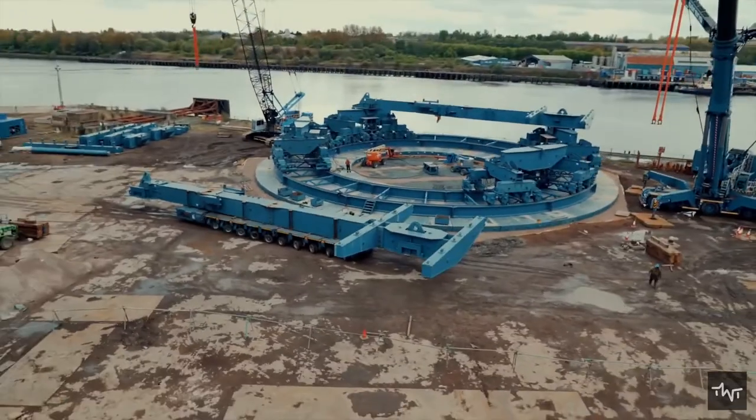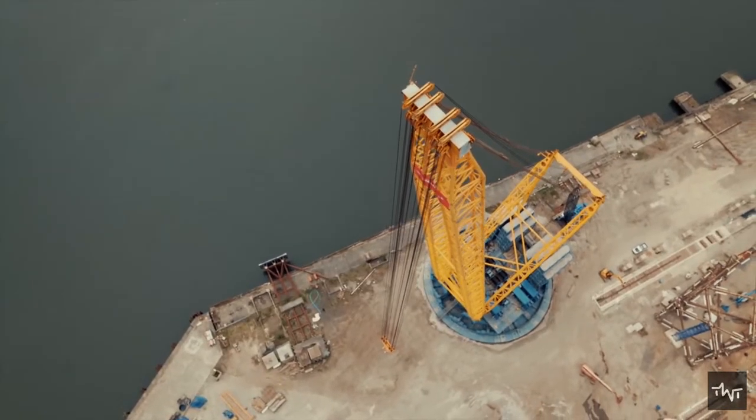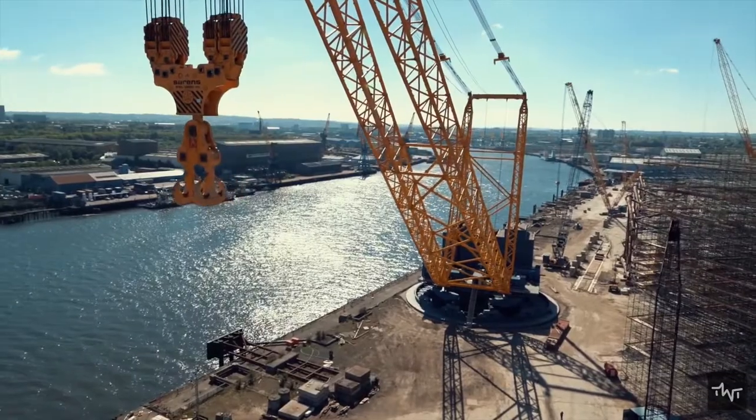The ring design allows for flexible relocation between lifting sites, as well as providing a compact and stable platform for performing super-heavy lifts. It also has a compact footprint and low ground-bearing pressure.